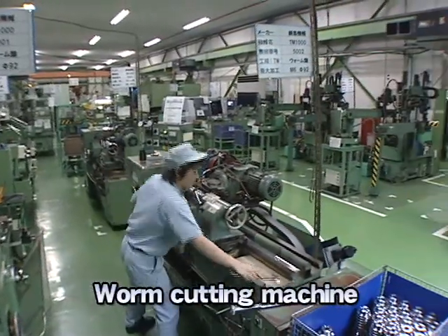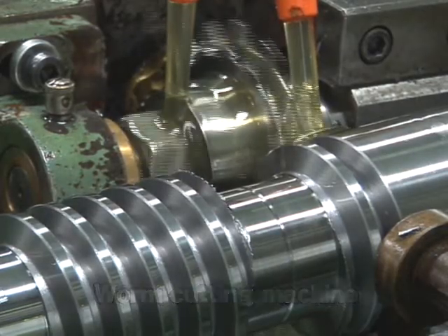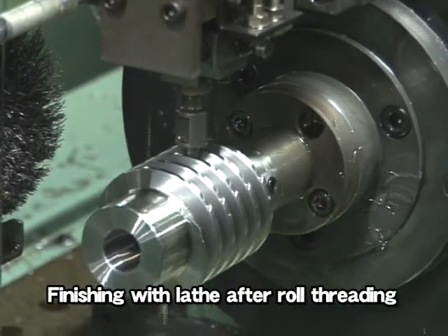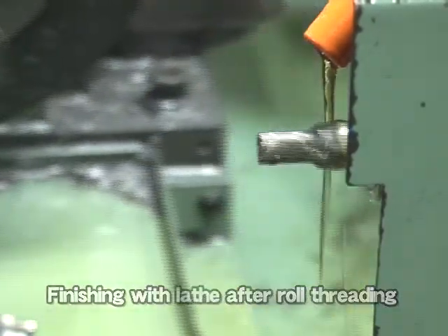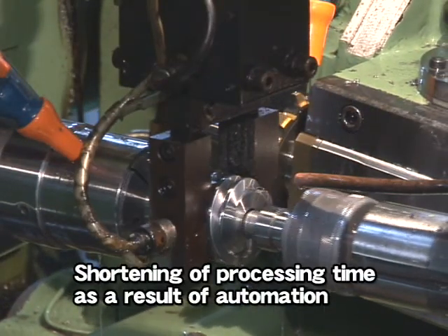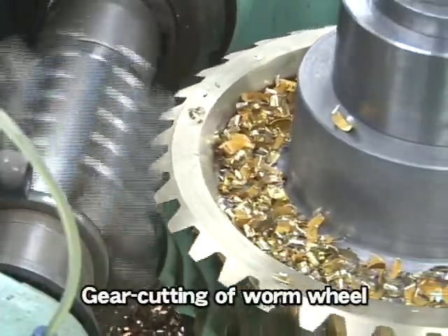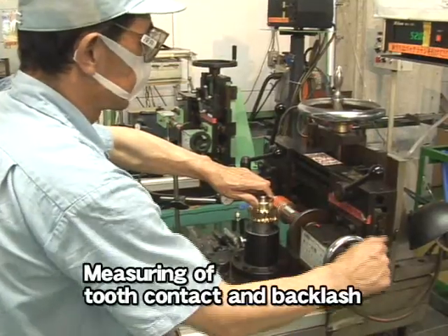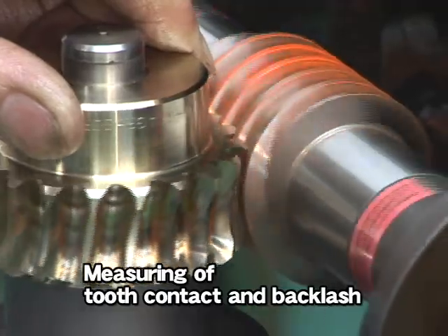A small size worm is finished with a lathe after roll threading. The gear cutting of worms module 2.5 and over is done with a worm cutting machine. The gear cutting of worm wheels is conducted with a hob, and soon after gear cutting, tooth contact and backlash are measured with a worm gear tester.